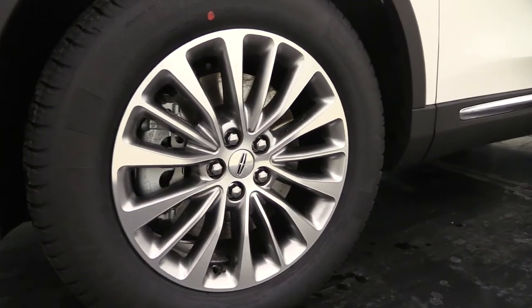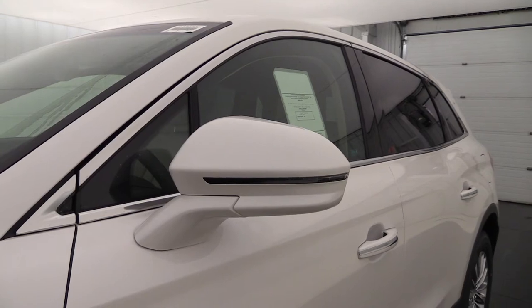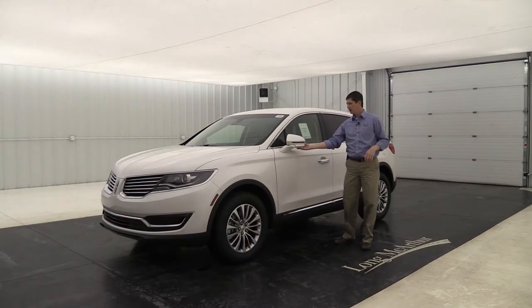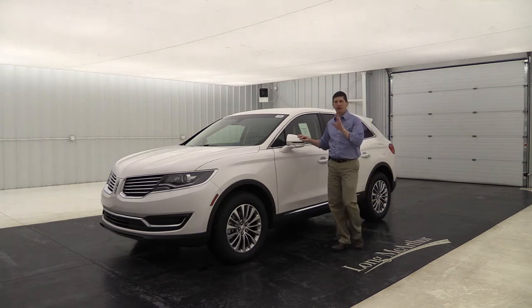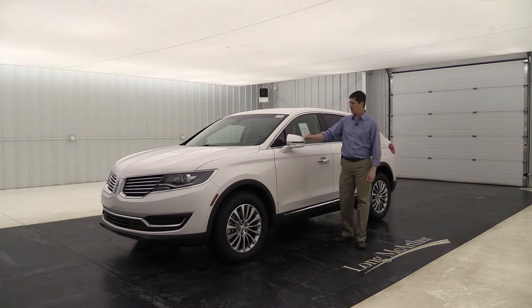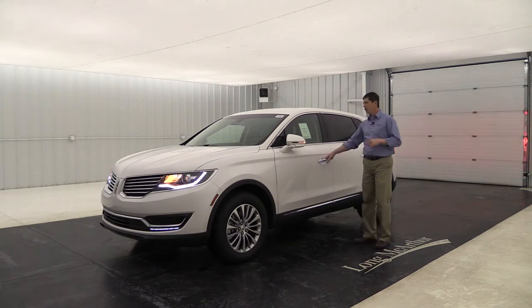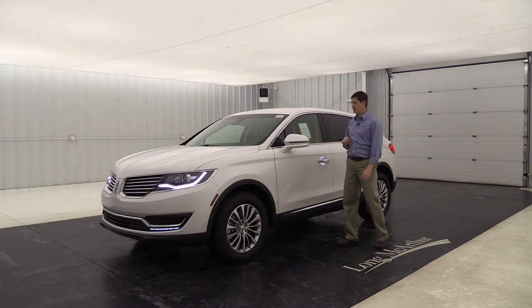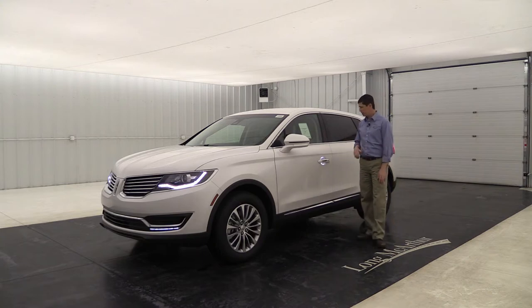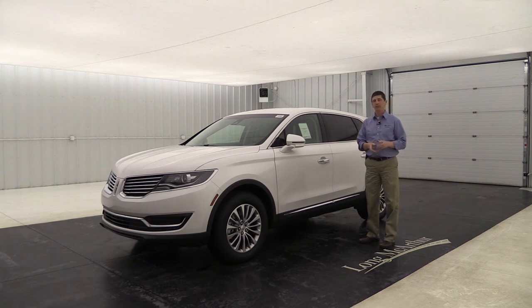The standard Select wheel is an 18-inch premium painted bright-machined aluminum wheel with a Lincoln center cap. The body-color mirrors have turn signal indicators, power heated glass, auto-dimming driver-side mirror, and security approach lighting underneath — all standard upgrades on the Select. Power fold mirrors are also included: when you approach with intelligent access, the mirrors unfold automatically, and when you lock up they fold back in.